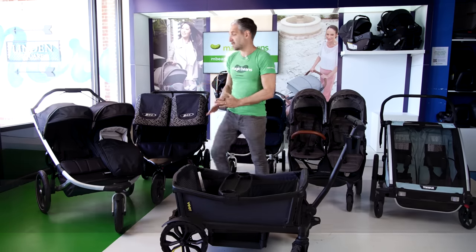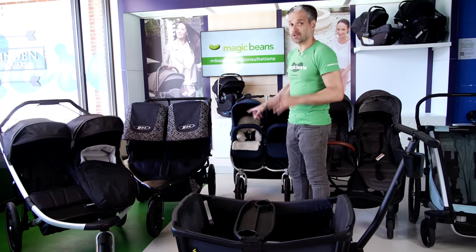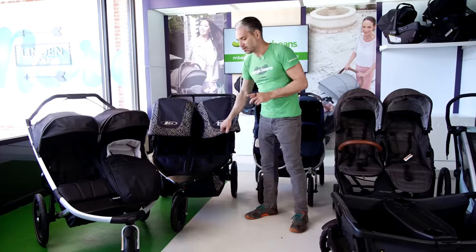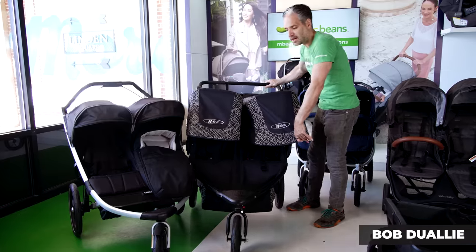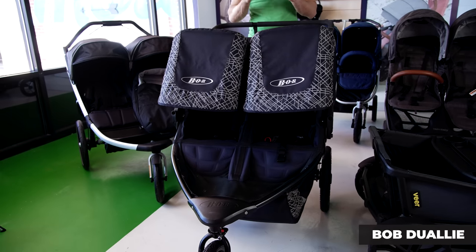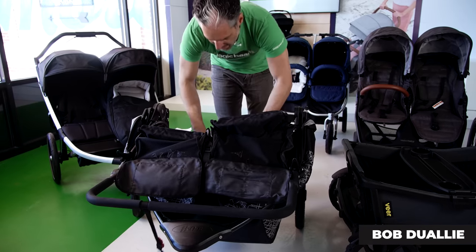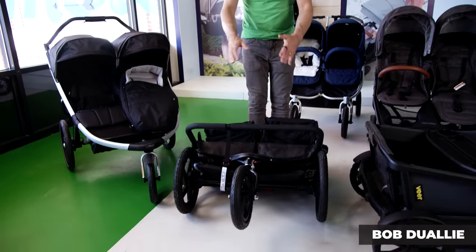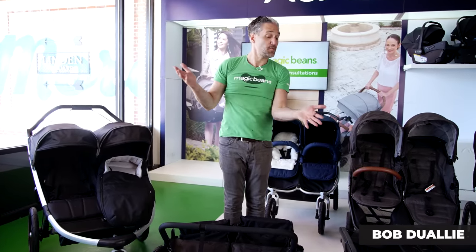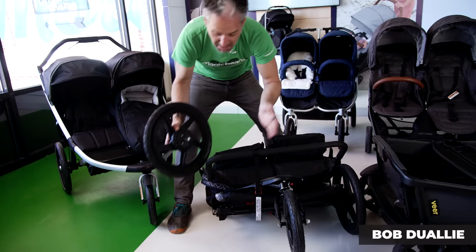For double strollers, we have the Thule Urban Glide II double, a BOB Flex double, and a Bumble Ride Indie Twin — the double versions of the jogging strollers from the last segment. The BOB Dually — which is essentially the double BOB Flex — is really cool because it folds very compactly despite being a very large stroller. Just squeeze the two triggers on the side, flip it over, pull the ripcord on the back, and you can put it easily into your trunk. You can also remove the wheels to make it even smaller. People have their BOBs for years and years — really good quality.